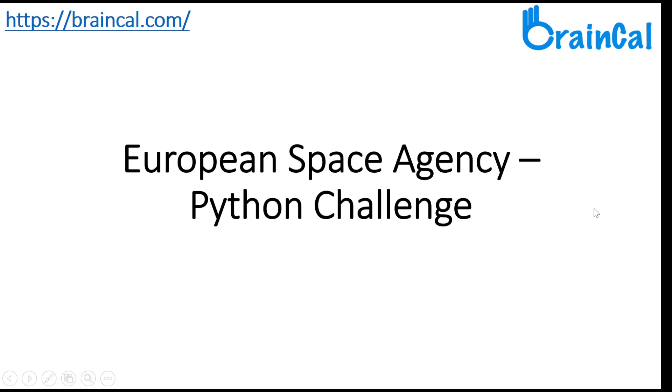Today, I am here again for BrainCal Tech Talent Talk. I am going to talk about the European Space Python Challenge.